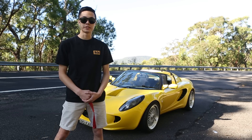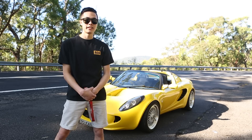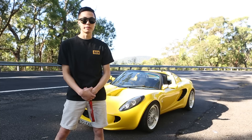Hey guys, I'm Nick. This is my 2002 Lotus Elise. I've owned this car for just over two years and I use this as my daily. I bought this car stock standard and when I first got it, I was so happy. It was one of my dream cars and ever since then, the mods have been piling on.